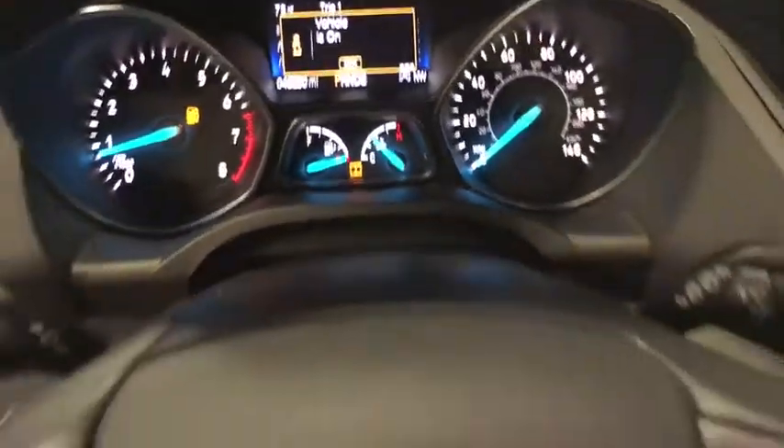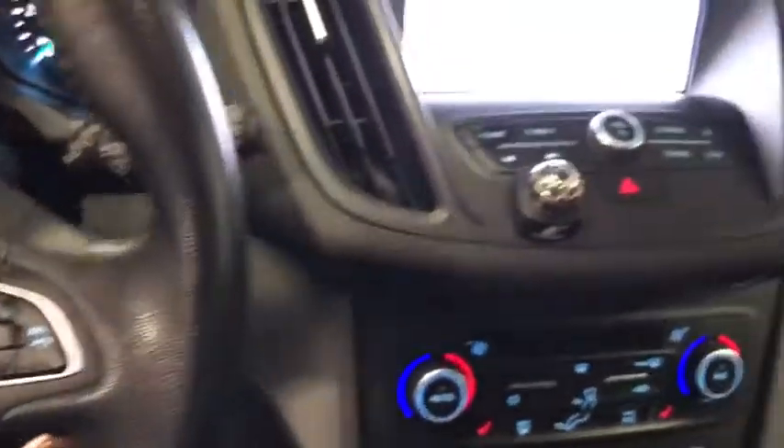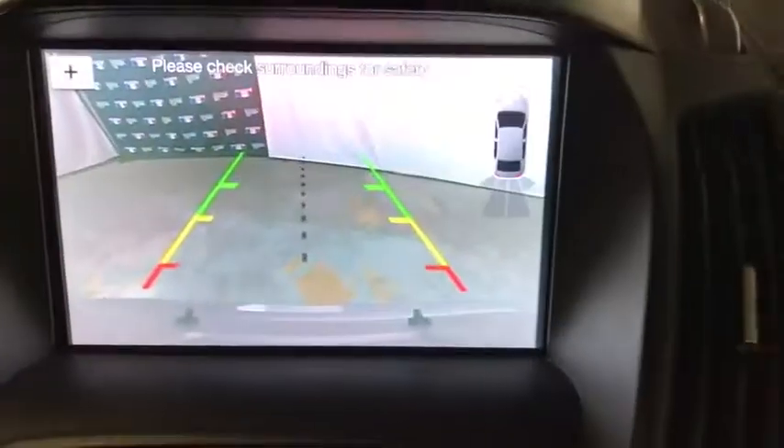Traction control, power liftgate, dual airbags, alloy wheels, power steering, four-wheel disc brakes, compass, heated front seats.